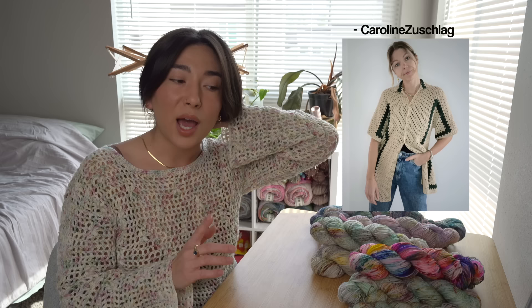This next crochet pattern went viral — I saw it everywhere on Instagram, Etsy, and YouTube. This is the Relaxagon Shirt crochet pattern by Carolyn Zooshlaw. I love unisex clothing, and this pattern can be so easily adapted to fit any body shape and size — whether you want a short sleeve, cap sleeve, or full-length sleeves. I've seen people make this a hundred different ways.